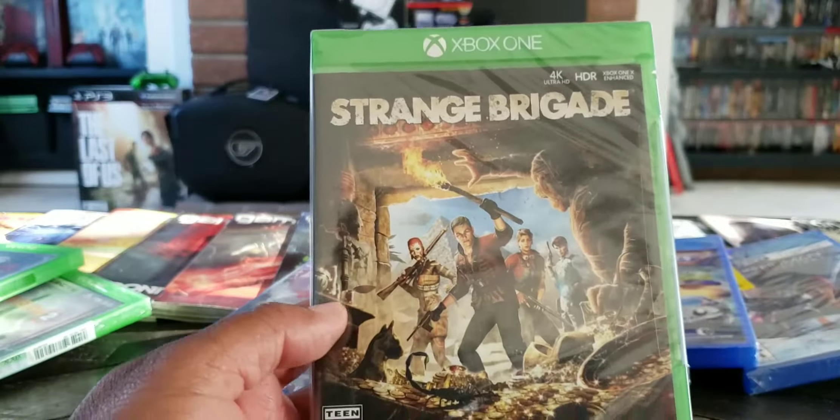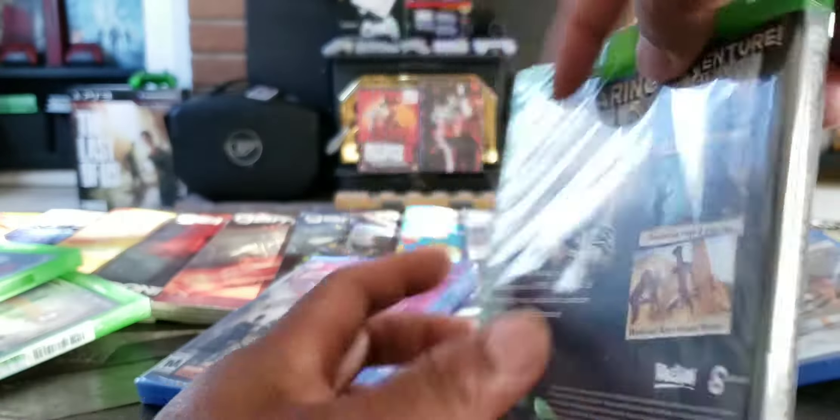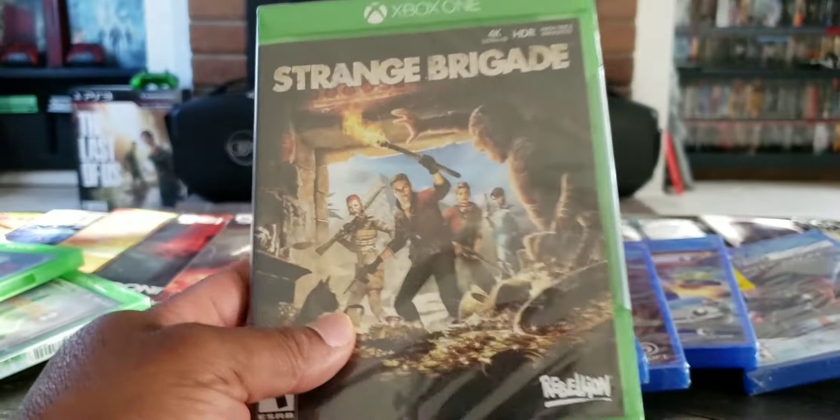$7.99 at Walmart — Strange Brigade. This is a good game. I really like this game.